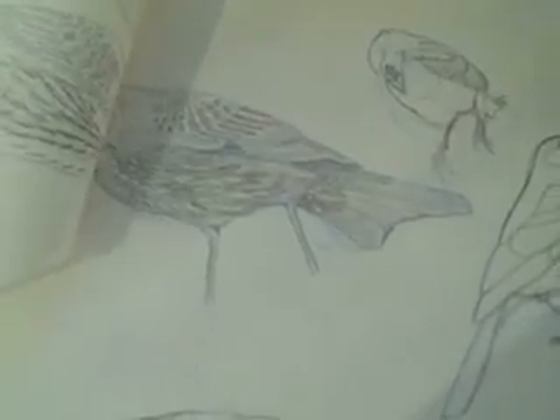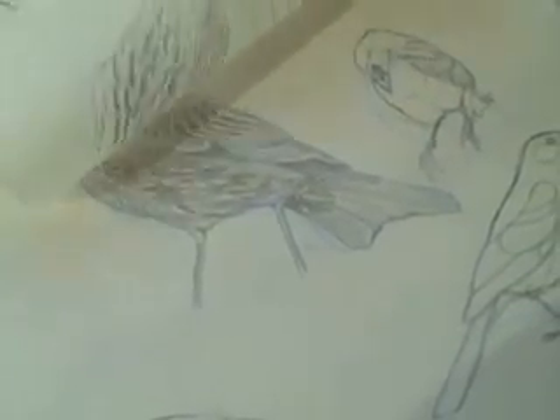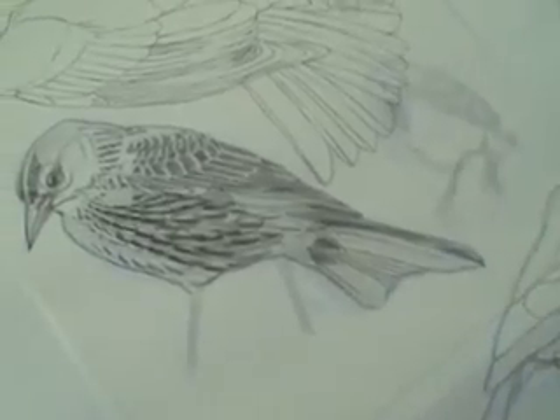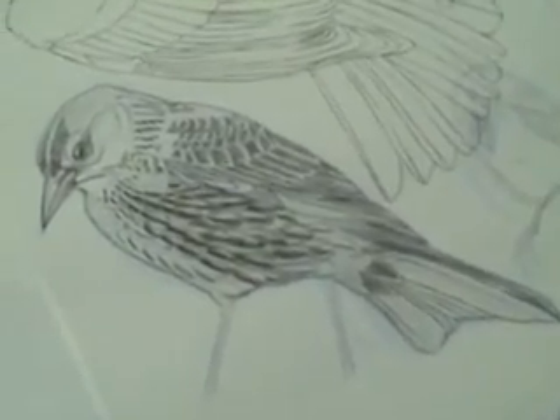We try to correct every little thing — bill size, corrections, and eggs, and everything — so it goes back and forth for a while. When everyone agrees the sketch is scientifically accurate, Pedro traces the drawing onto a sheet of semi-transparent vellum, as you see here with this female red-winged blackbird.